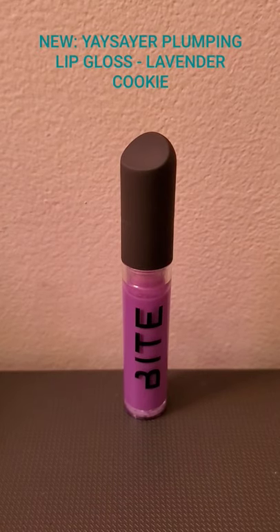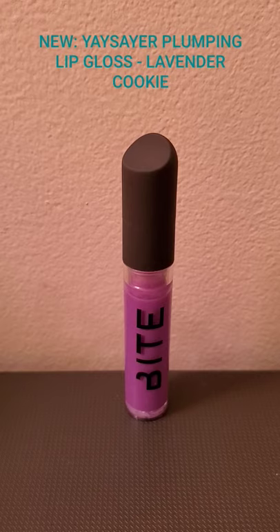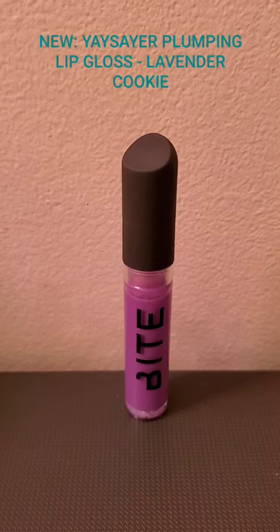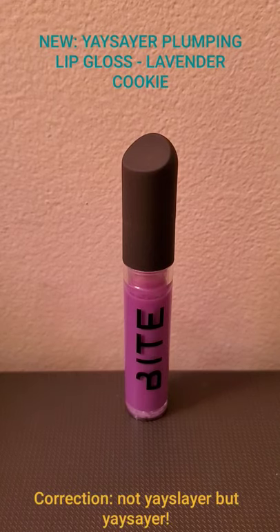Hey everybody, welcome back to Kida's Variety Show. Today the star of the show will be the new Bite Beauty Plumping Serum Yates Layer in Lavender Cookie. Is it worth the hype? Is it as amazing as everyone thinks? Is it worth $25? Hopefully after this review you will be able to say yes or no. Let's get into the review.